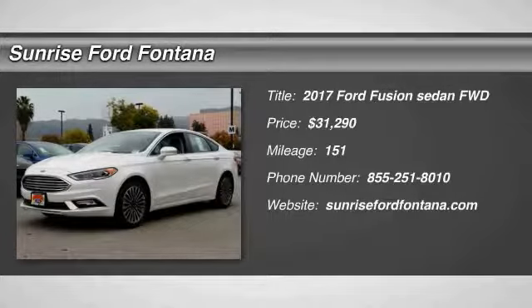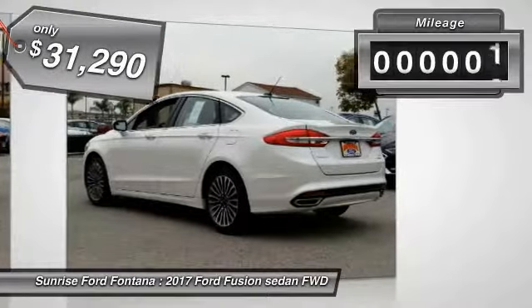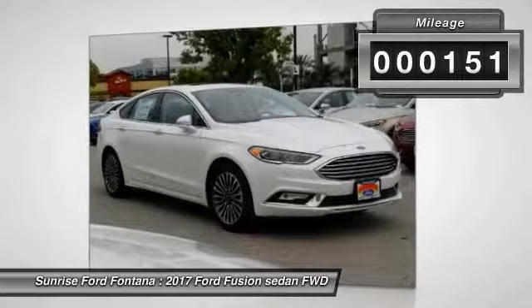2017 Fusion. You can have both impressive power and great economy in a Fusion, and it is priced below $35,000. This vehicle has less than 200 miles.